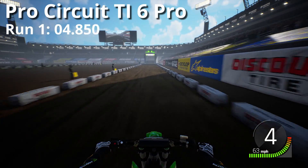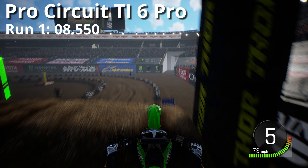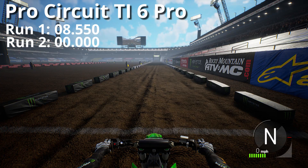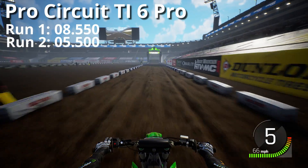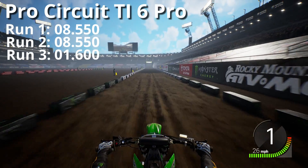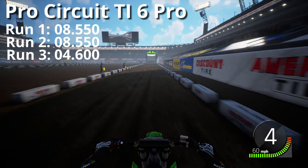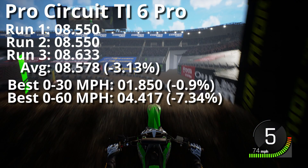That really seemed like it bucked right there on the first launch. We're already about 3 tenths faster over the long distance from the stock pipe. The KX averaged about 3 percent faster overall with the new pipe. 0 to 30 — not much difference, almost 1 percent. And 0 to 60 had the biggest improvement of 7.34 percent.